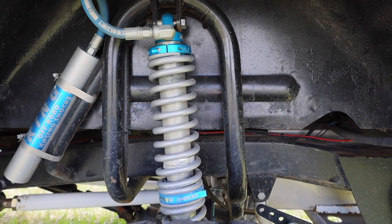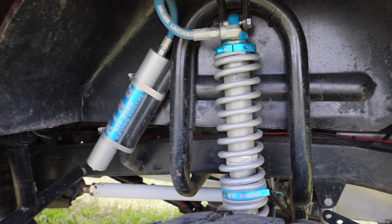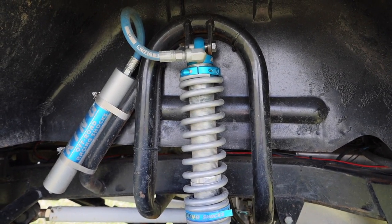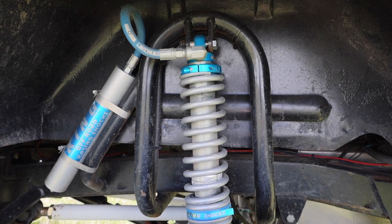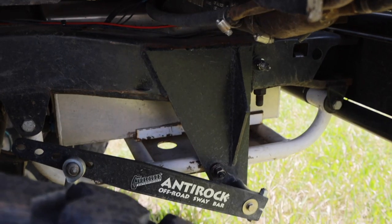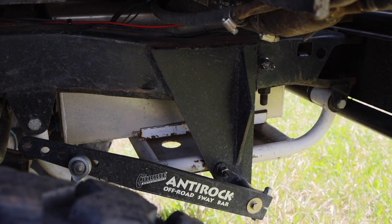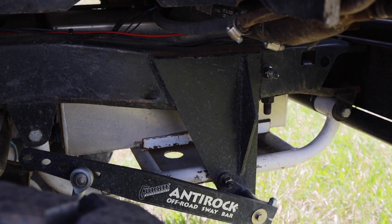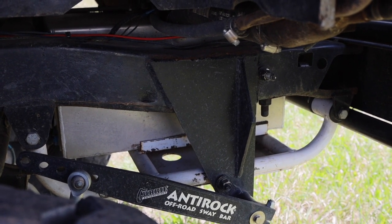In the back I'm running 14-inch King coilovers with remote reservoirs mounted to a custom shock hoop that I built for the Bronco. I've also got a Curry anti-rock sway bar, and there's a fuel tank skid plate that I built for my fuel cell.